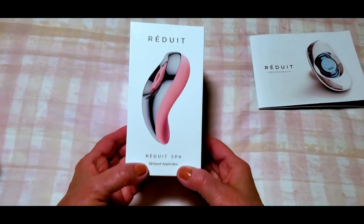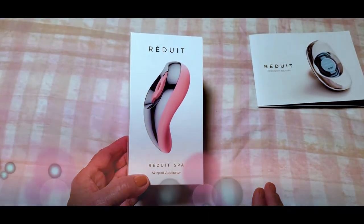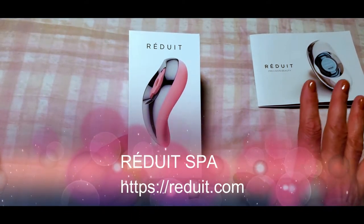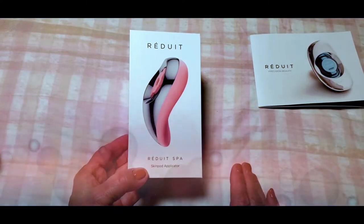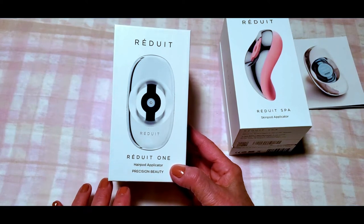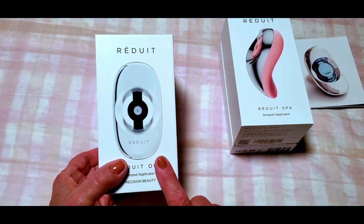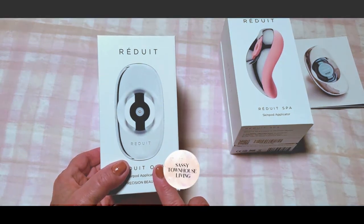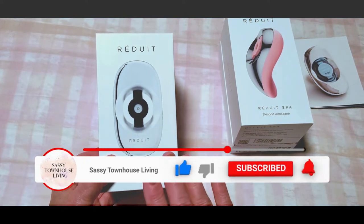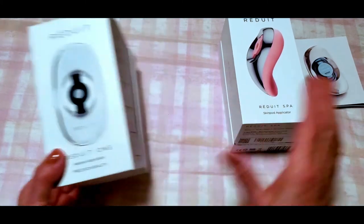Hi folks, Carol Ann here from SassyTownHouseLiving.com and today I'm so excited because I get to share with you a product that will solve your skincare routine worries in one fell swoop. Now I already shared with you the Reduit HairPod applicator system — I'm going to have that running across the top of the screen so you can check that out after this video. I absolutely love the Hair Care Pod system; it's really been amazing for my color-treated hair, but that's not what this is about.